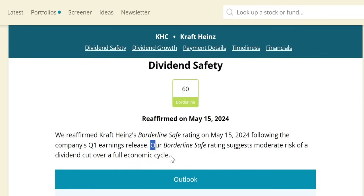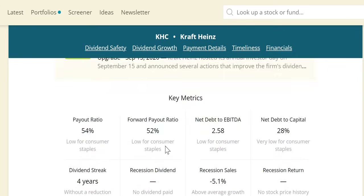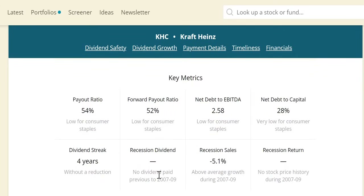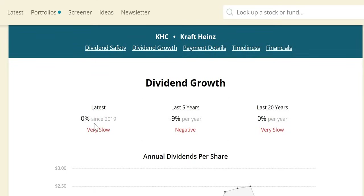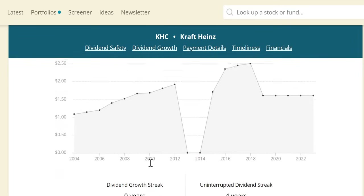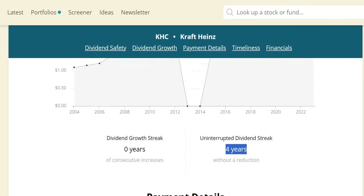The dividend safety was reaffirmed just a few days ago — there is a moderate risk of a dividend cut over the full economic cycle. In terms of the last recession, no dividend was paid so there is no comparative data; they had around -5% recession sales, above the average. In terms of dividend growth, it hasn't been great — 0% growth since 2019, negative 9% over the last five years, and pretty much flat over the last 20. However, there have been four years of paying a dividend without a reduction.